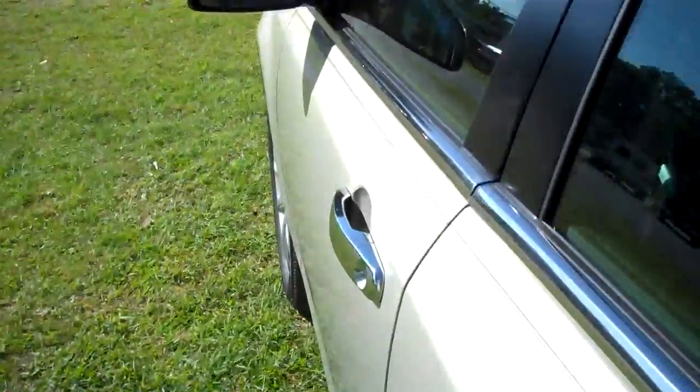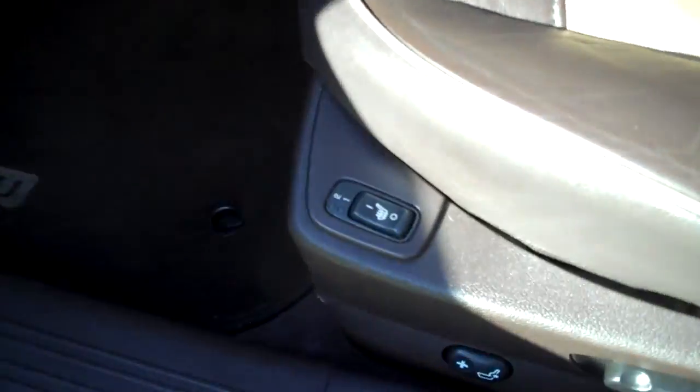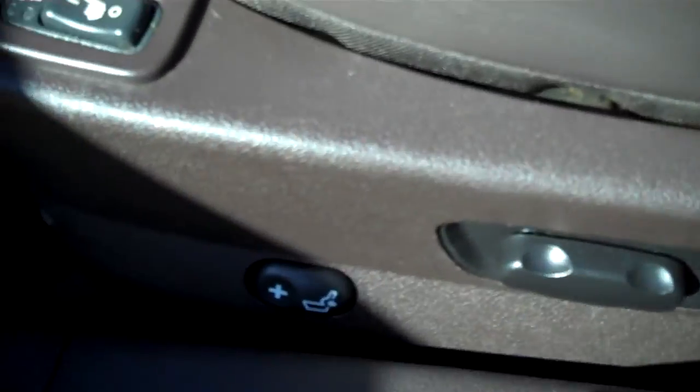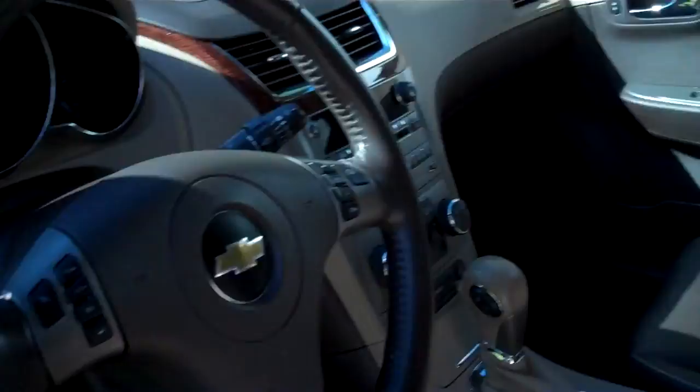The Goodyear tires are perfect. I love this two-tone leather. There's your heated seats, power seats, power lumbar. There's the moonroof.